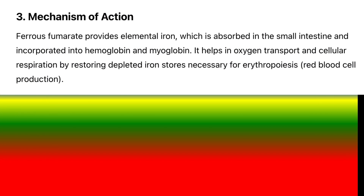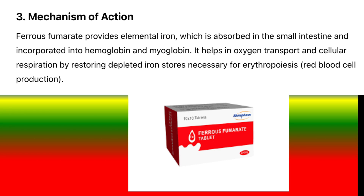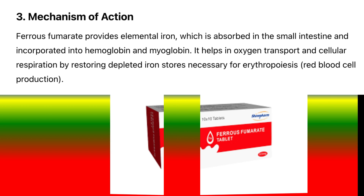Mechanism of action: Ferrous fumarate provides elemental iron, which is absorbed in the small intestine and incorporated into hemoglobin and myoglobin. It helps in oxygen transport and cellular respiration by restoring depleted iron stores necessary for erythropoiesis — red blood cell production.